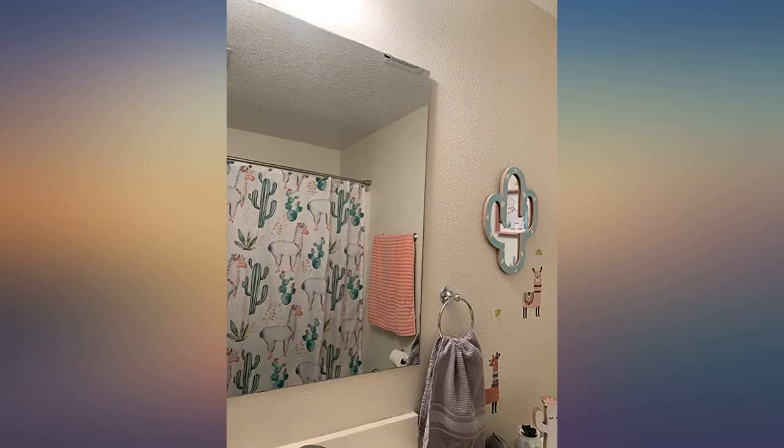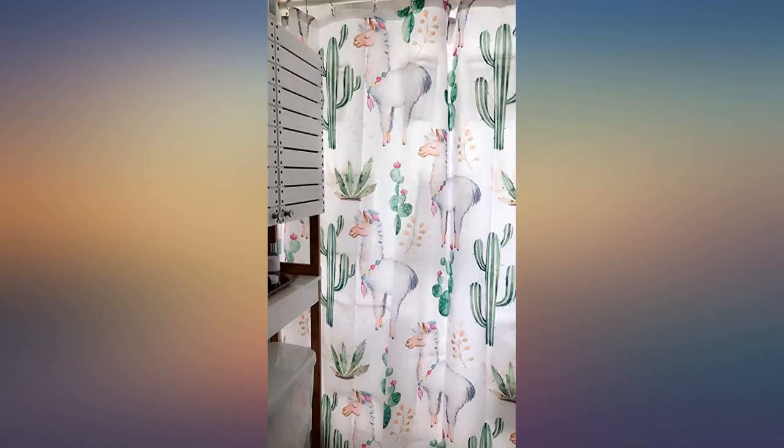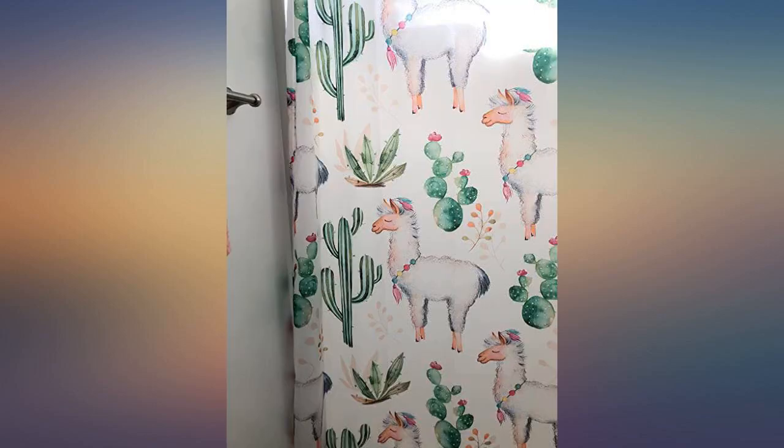Absolutely love this curtain. Such a great print. The colors work perfectly in my funky little bathroom. I get compliments on it every time a guest comes over.